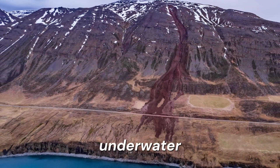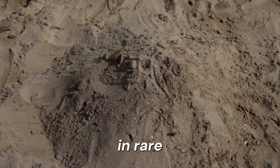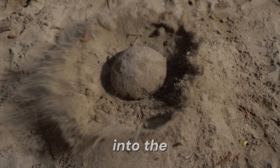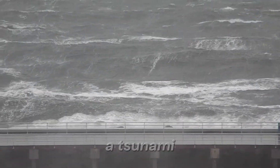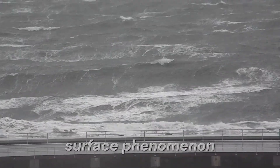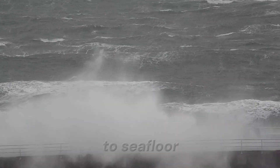Landslides, either underwater or on coastal cliffs, can also generate tsunamis. In rare cases, large meteorite impacts into the ocean can cause waves with global effects. Unlike normal waves, a tsunami is not just a surface phenomenon — it involves the entire column of water from surface to seafloor.